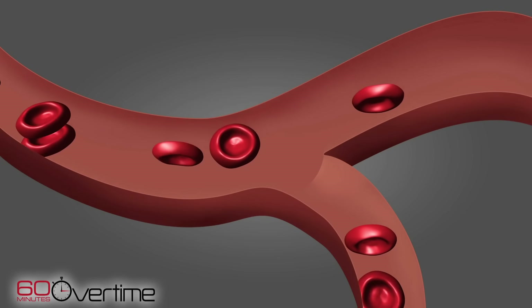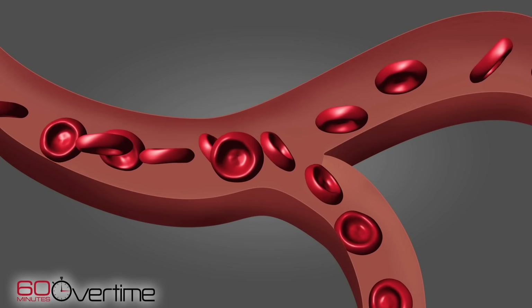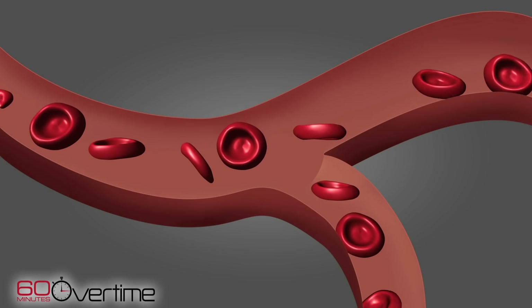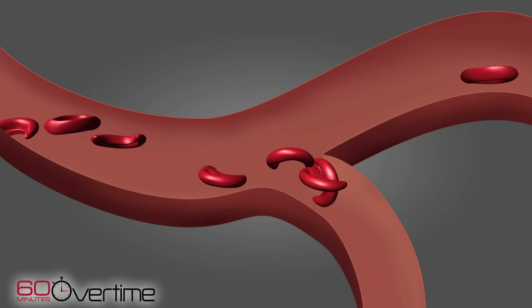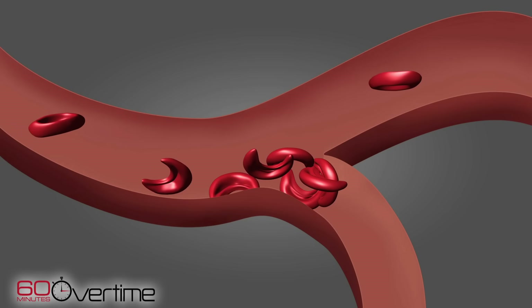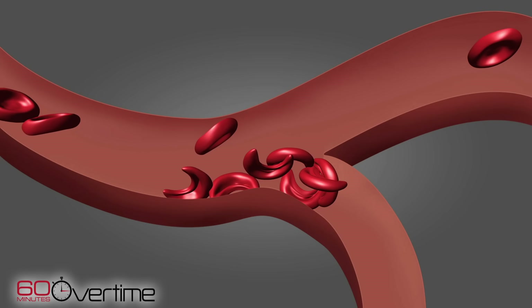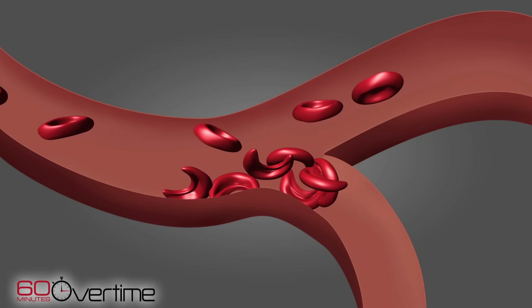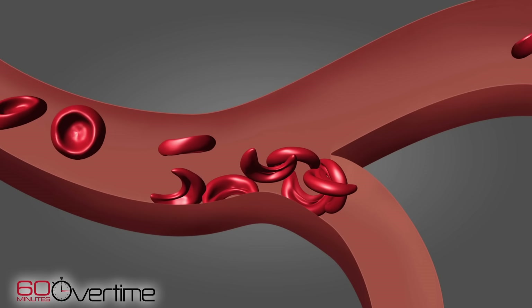It feels like someone's constricting your bones and then releasing constantly. Pain from sickle cell can occur anywhere blood circulates, because red blood cells, normally donut-shaped, bend into an inflexible sickle shape, causing them to pile up inside blood vessels. The resulting traffic jam prevents the normal delivery of oxygen throughout the body, leading to problems that include bone deterioration, strokes, and organ failure.